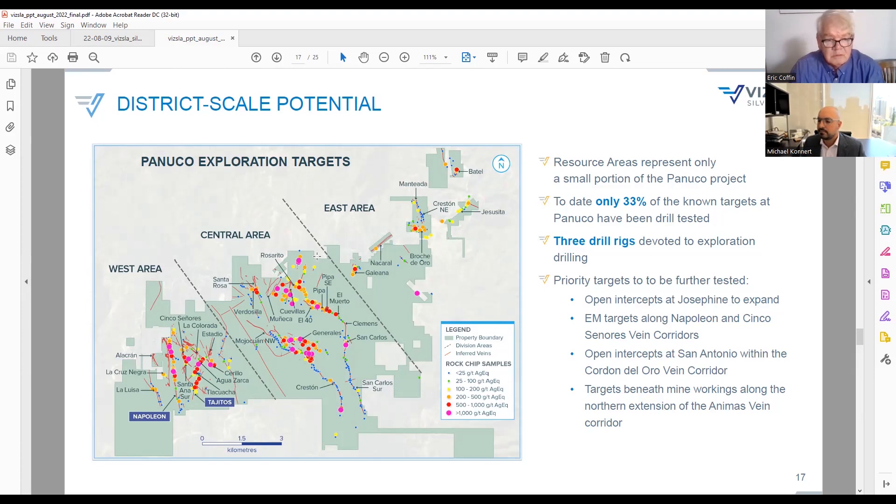There aren't many deposits around with 200 million ounces of silver equivalent that also have the kind of average grade Vizla does. I think anyone interested in precious metals — silver especially — has to have Panuco and Vizla on their radar, and probably in their account. The Copala discovery keeps increasing the size-and-grade combination and the leverage to metal prices. Once silver has a decent rally, I would expect Vizla to move quite strongly.